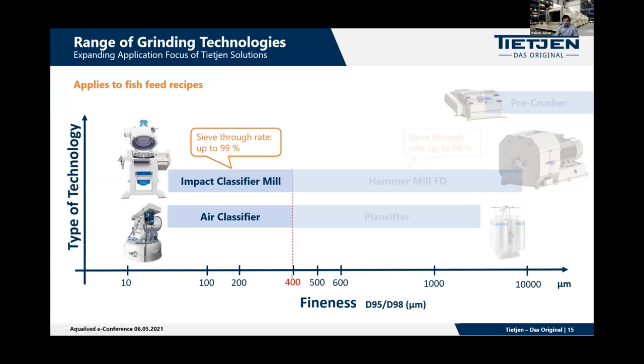Top cuts below 400 microns are typically not achievable reliably with hammer mill systems, because the screen size needs to be decreased and with high-fat, protein-rich products this can cause problems. For shrimp feeds — with sinking feed applications producing directly extruded 0.5 mm pellets — another grinding technology is required. For this reason, we recommend our impact classifier mill.